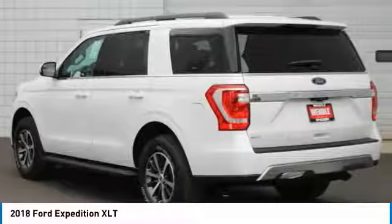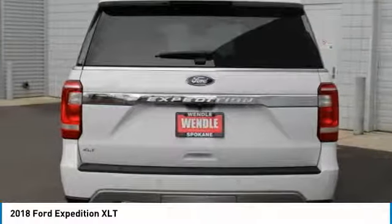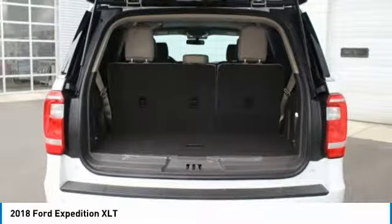On top of that, it has many safety features: brake assist, traction control, stability control. Save money at the pump knowing this Ford Expedition gets 22/17 MPG.